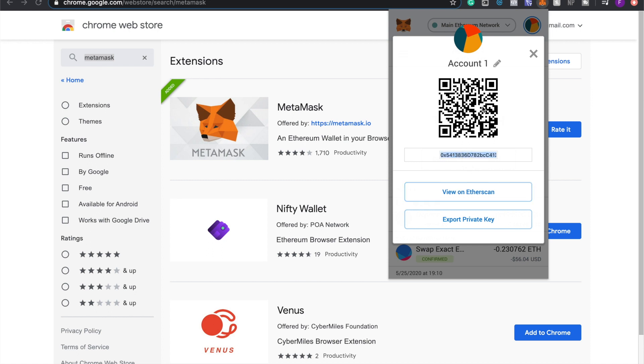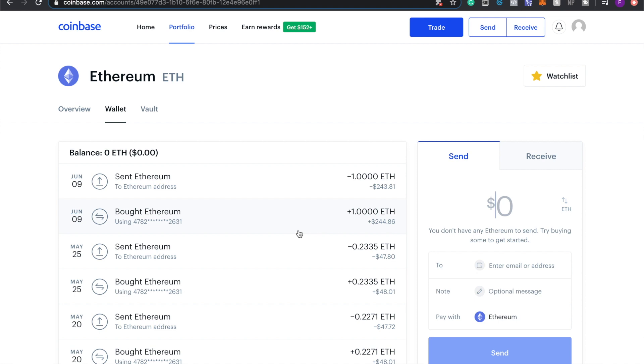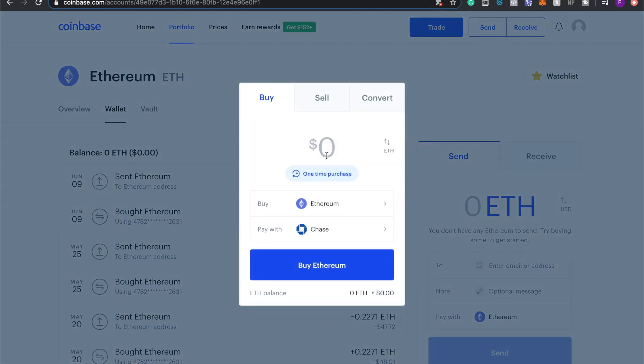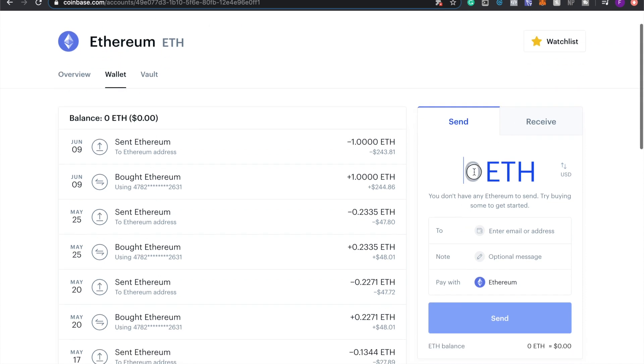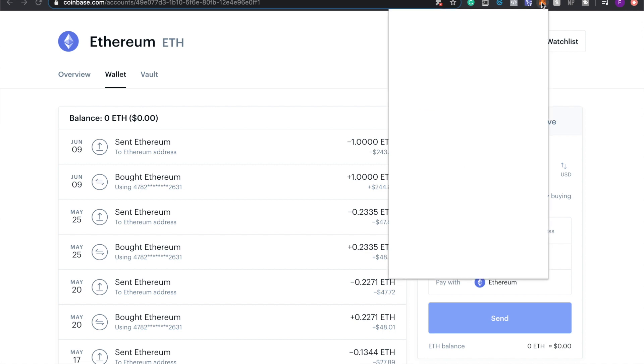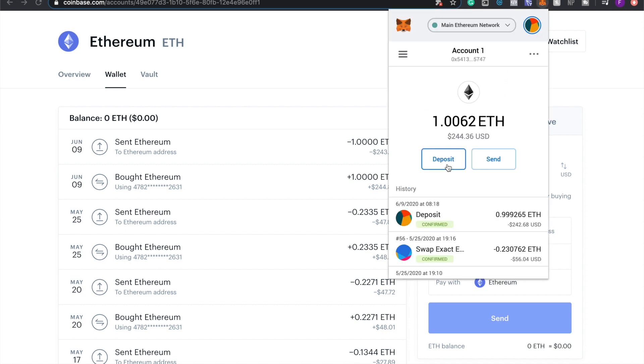Once MetaMask is set up, you need to deposit ETH into it. If you already have Ethereum, click Deposit, then View Accounts, copy your address, and paste it to send ETH there. If you don't have ETH, Coinbase is my number one recommendation — I'll leave a link below. On Coinbase, type in the amount you want to buy, click Trade, click Buy, then Preview Buy, and confirm. Once purchased, it will appear in your balance.